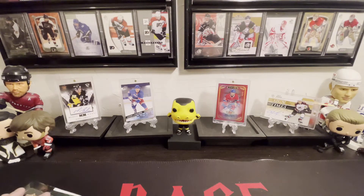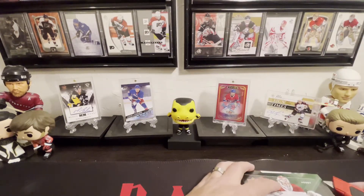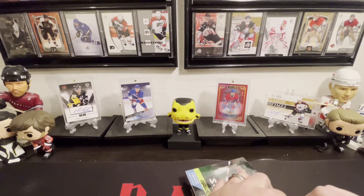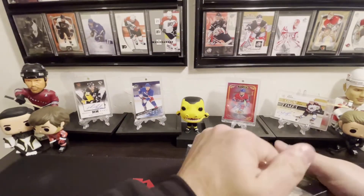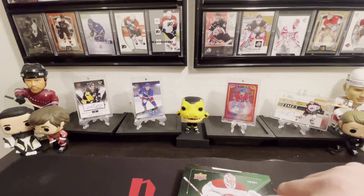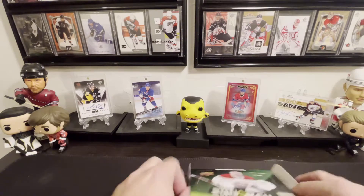What's going on guys, it is Rob back with another video. Today we're opening up our second box of Synergy. I really liked how this product looked and the contents we got — we got that Brock Boeser auto and they had some nice inserts in there. So we're gonna do it again. Three cards per pack, eight packs per box, so let's begin.